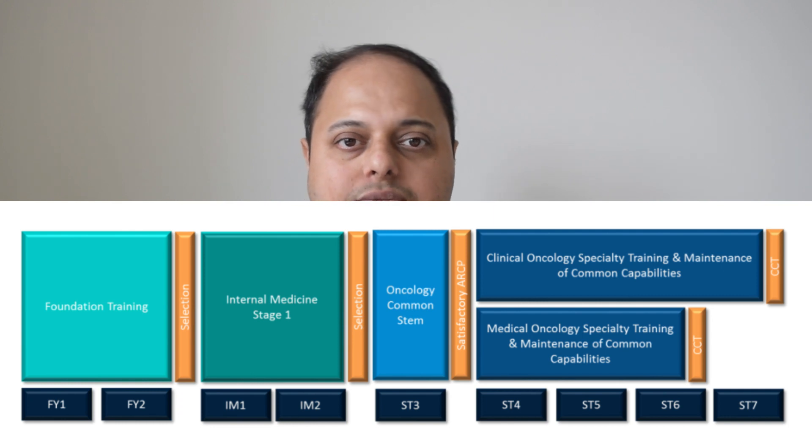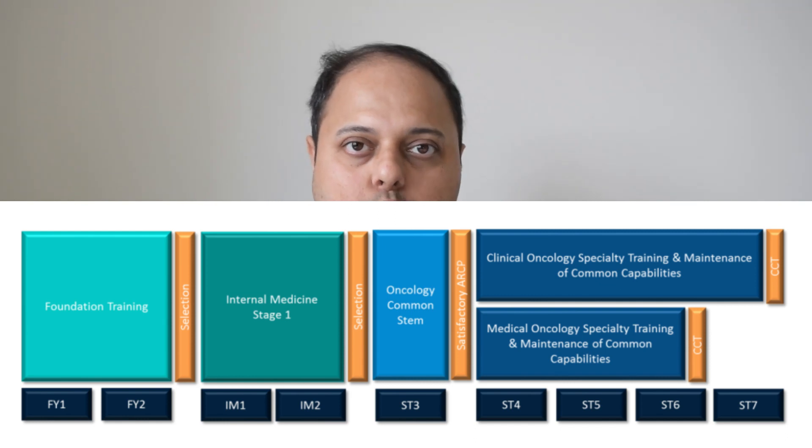Medical oncology concerns the specialised assessment and management of patients with cancer. Medical oncologists are trained to use systemic drugs like chemotherapy and immunotherapy in the treatment of cancer, and to administer these therapies to patients who have localised or metastatic cancer. Medical oncology is a group two medical specialty, so you need two years of IMT training and then apply for medical oncology. You also need MRCP for the application. Clinical oncology, on the other hand, recruits at ST1 level and is a six-year program, which is helpful for doctors who have completed the PLAB exam.